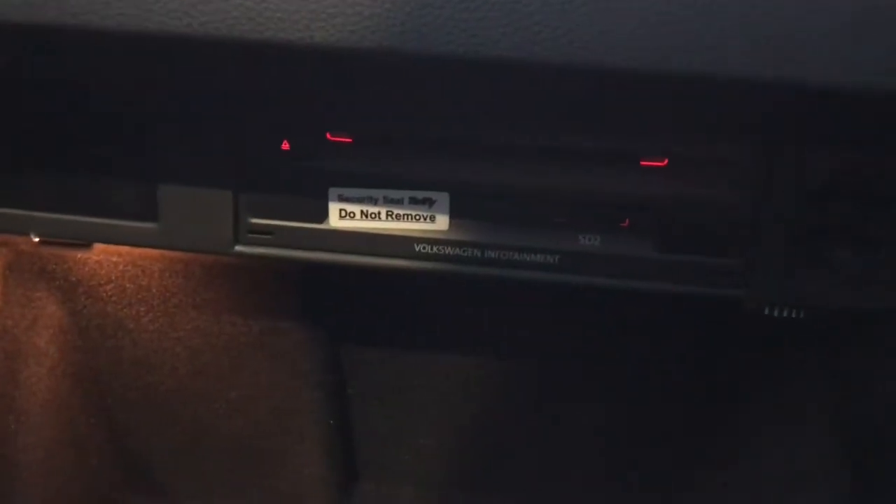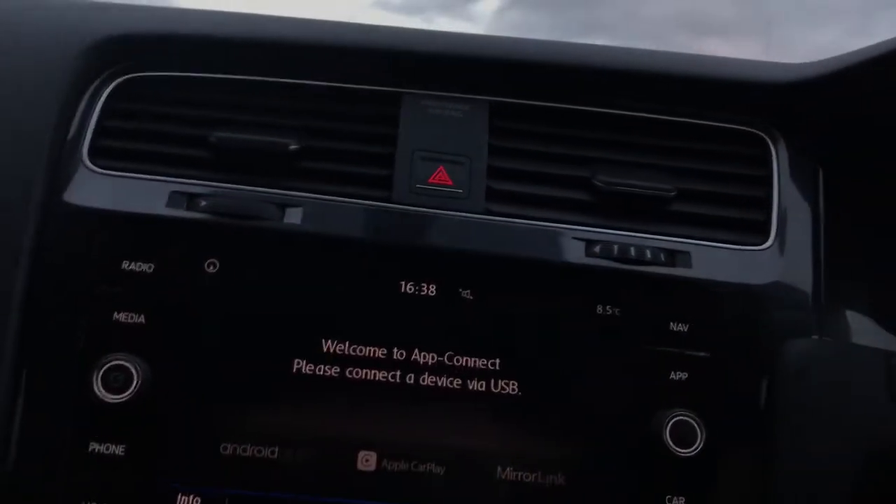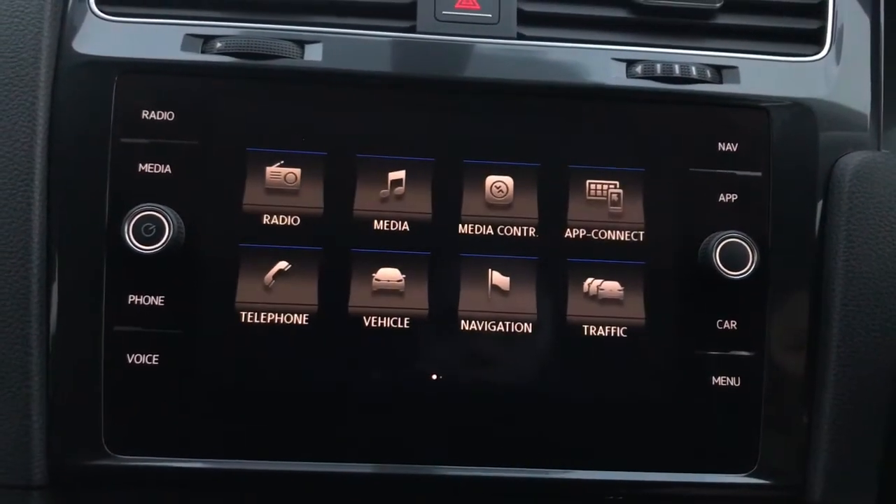You have also got your CD player, along with your two SD card readers in your infotainment system. Going onto your display again, we do have some further options. You do have your Apple CarPlay, MirrorLink and Android Auto.